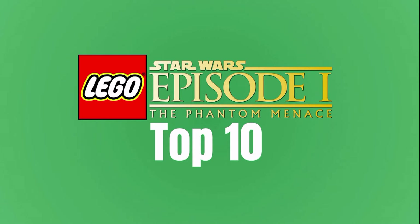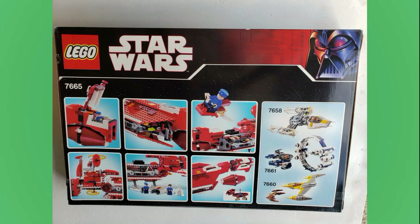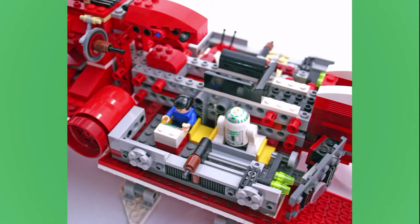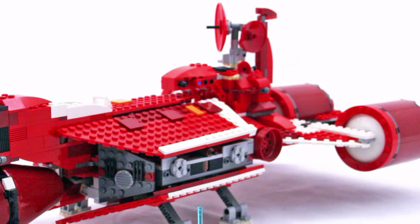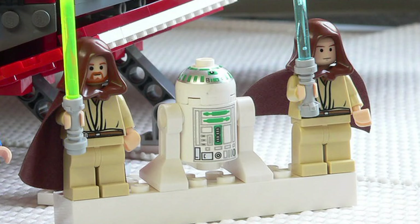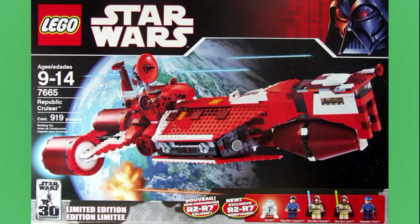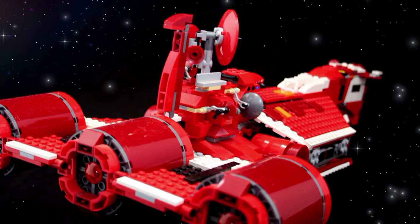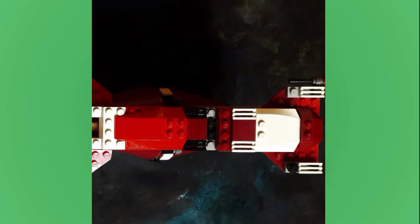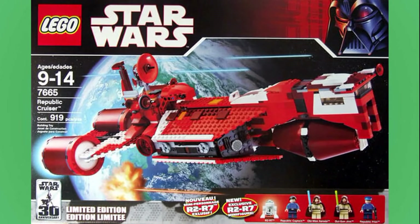Our runner-up is another classic: the 7665 Republic Cruiser. This set released back in 2007 for $90. This is honestly just one of the best looking LEGO Star Wars sets — the red is just so good looking and sticks out amidst all the normally gray ships. There is some age here and I would absolutely love a remake of this set, but the build still holds up fairly well. This set even included a carry handle. You also got some super cool minifigs: a green astromech droid, a Republic Captain, a Republic Pilot, Qui-Gon, and Obi-Wan. With a solid lineup of minifigs, this set is so good. I still keep this one on display because it's so good looking, and I hope they remake it at some point.